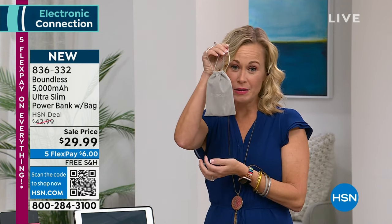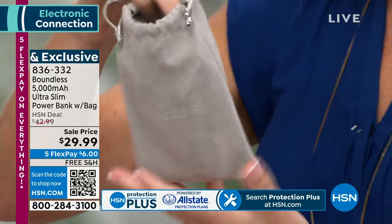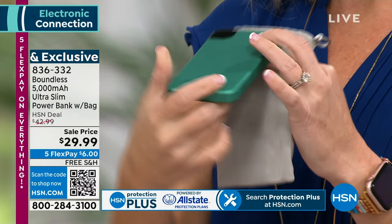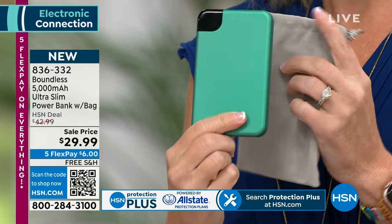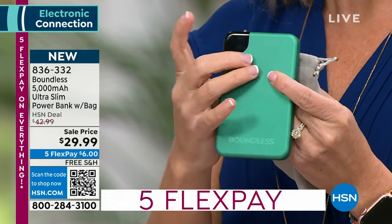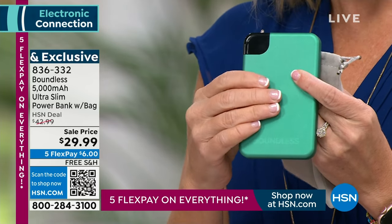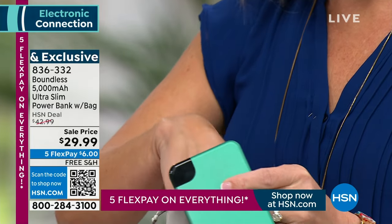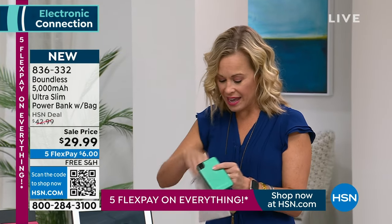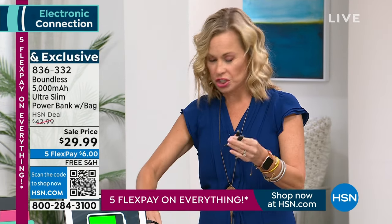Boundless has done something I've never seen before. Look at this cute little pouch it comes in. When you get yours home, you're going to get this gorgeous pouch that also doubles as a cleaning cloth for the battery and for your phone. You're going to get the smallest and most beautiful battery pack I've ever seen — it has a gorgeous sheen and it's actually really soft to the touch. They put a lot of thought into the design. It comes with three charging cords.